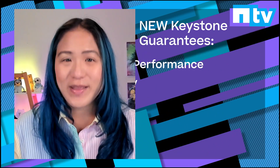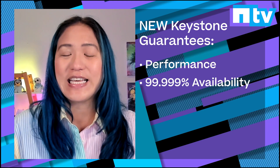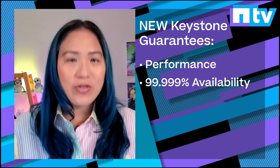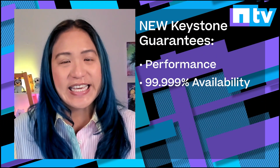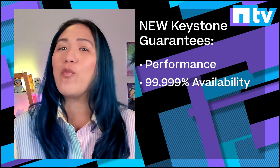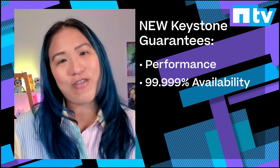Also, NetApp Keystone is adding performance and availability guarantees. Keystone now has the most complete set of storage-as-a-service guarantees in the market. And it's easy — at no extra cost, if we don't meet the SLAs, you get credits back.